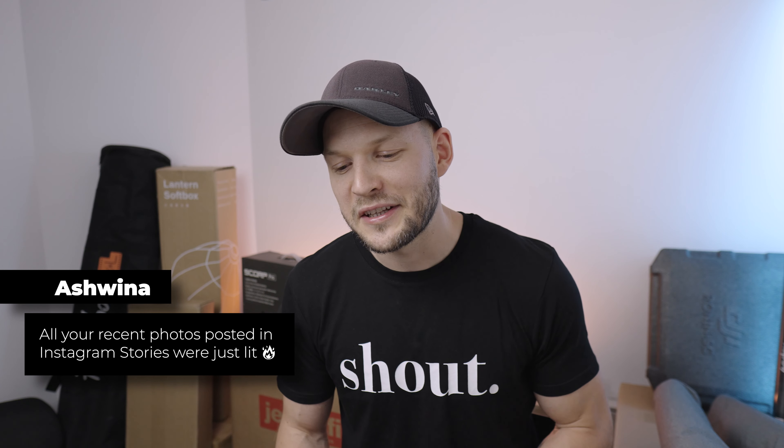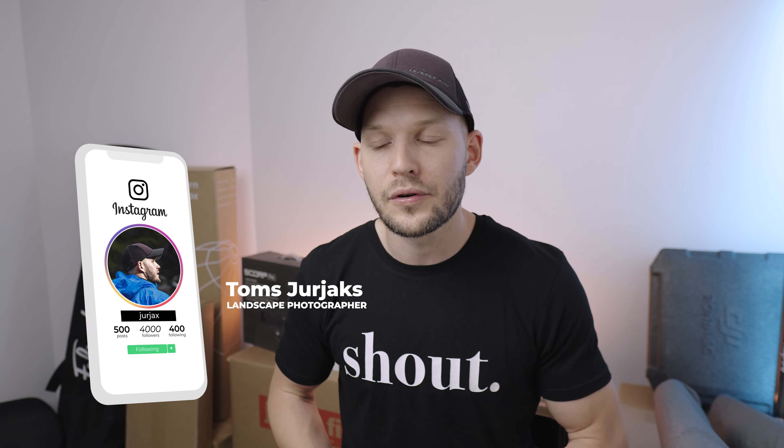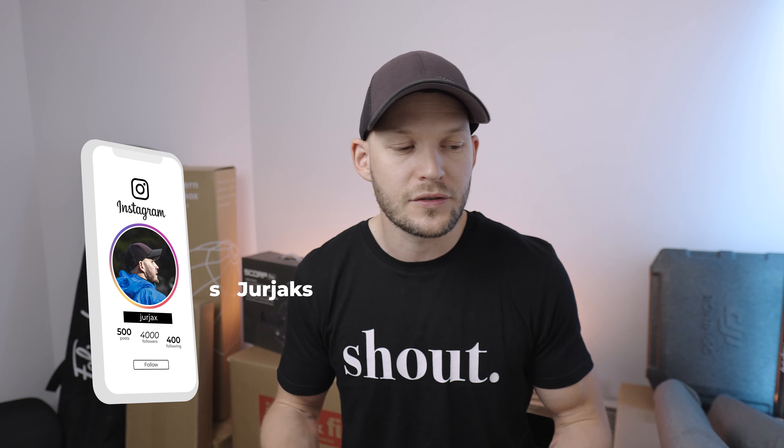Finally, Ashwina — not a question but a statement: all your recent photos posted on Instagram stories were just lit. Thank you so much, Ashwina! Guys, if you are not following me on Instagram, please do — I post a lot of stories and try to post pictures as well, so you can see what's going on in my life. If you enjoyed this video, give it a thumbs up and write more questions in the comments if I didn't answer some of them. I intend to do more videos like this in the future, so stay tuned and I'll see you all in the next video very soon.